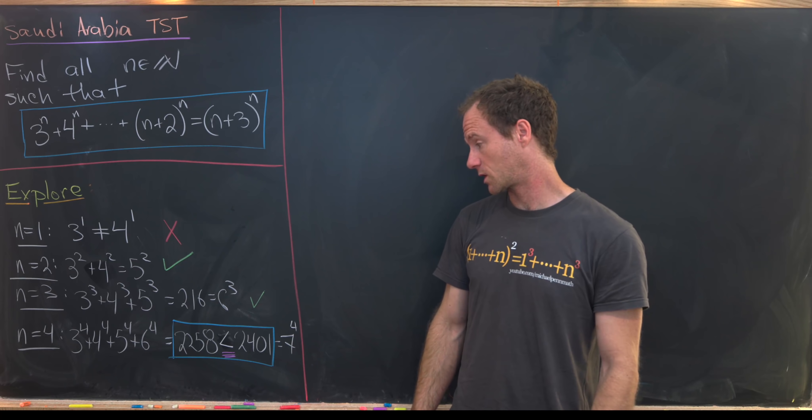Let's do a little example of what's going on. We take 3 to the k+1, write it as 3 times 3 to the k, and say that's less than k plus 2 times 3 to the k — since k ≥ 4 means k+2 > 3. We do that for all summands. So this object is less than k plus 2 times 3 to the k, plus k plus 2 times 4 to the k, all the way up to k plus 2 times k plus 2 to the k, plus k plus 3 to the k+1.